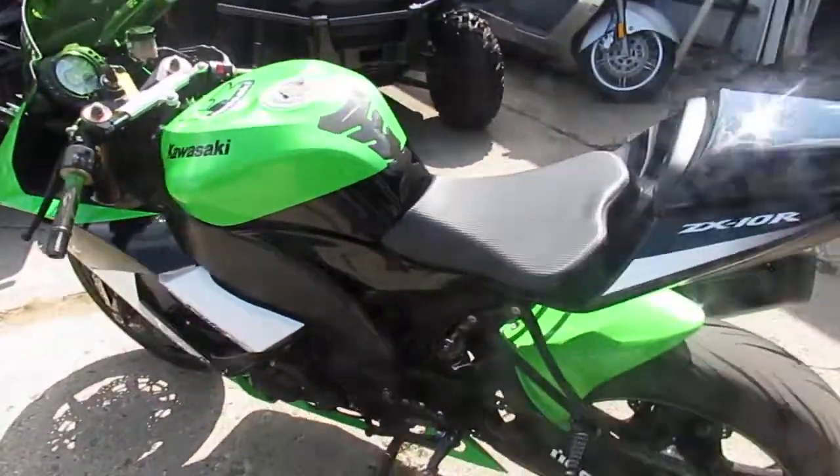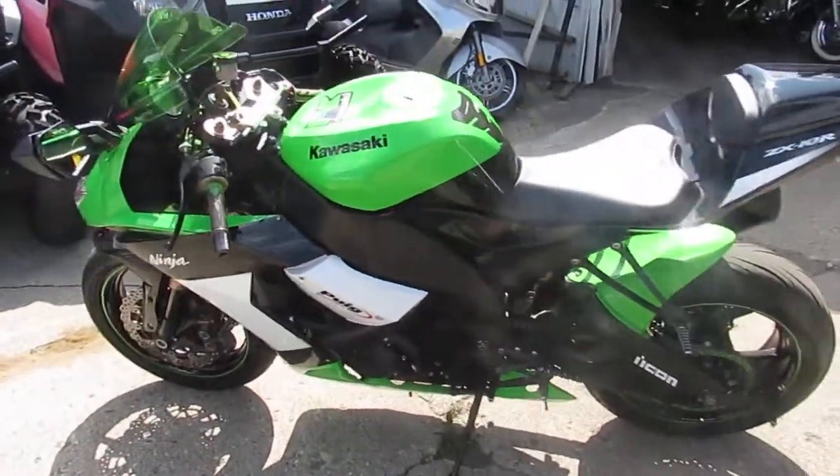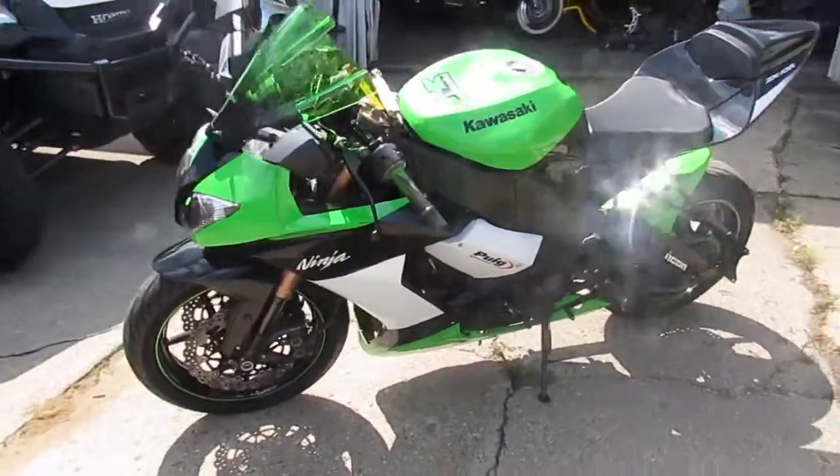You guys can let the good times roll. $6,499 for a 2009 ZX-1000 — one sharp bike.